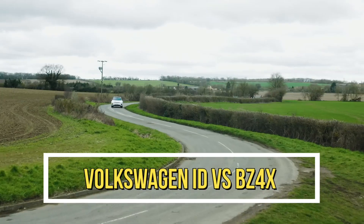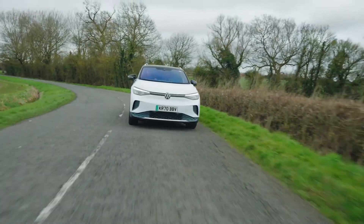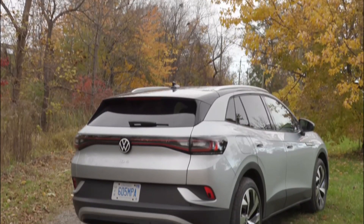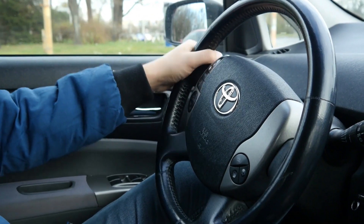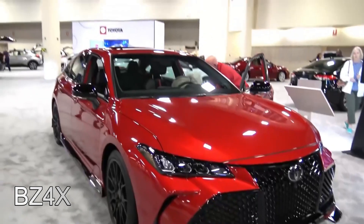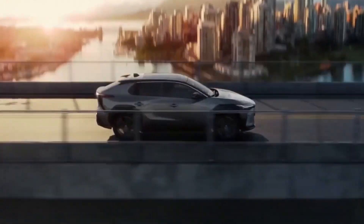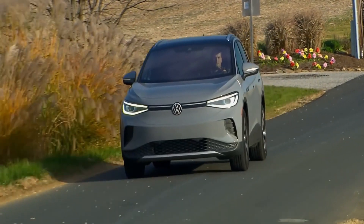Volkswagen ID.4 vs BZ4X — which one will you buy? Volkswagen has already successfully moved into the electric car age with the VW ID.4, which was named World Car of the Year in 2021. Toyota now hopes to replicate that achievement by introducing the all-electric BZ4X. This 2022 VW ID.4 vs 2022 Toyota BZ4X crossover EV comparison shows how the two electric vehicles differ.